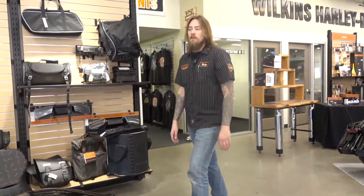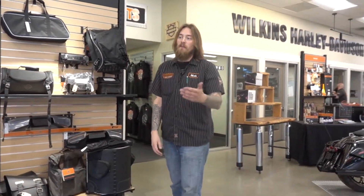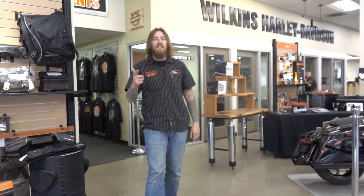Remember, all new bikes have a two year limited mileage warranty on them, and this one is available. Give us a shout at 247-661-0104.